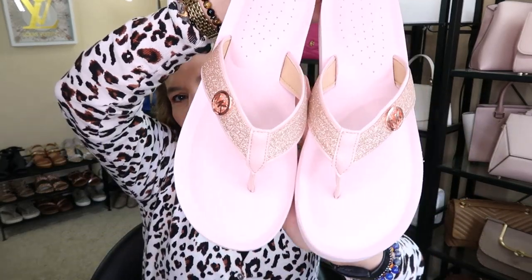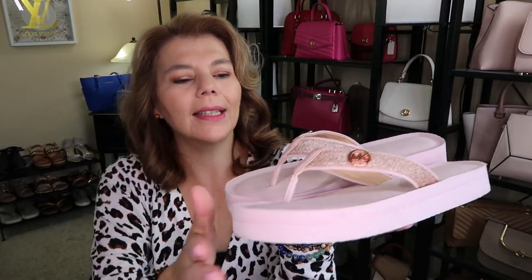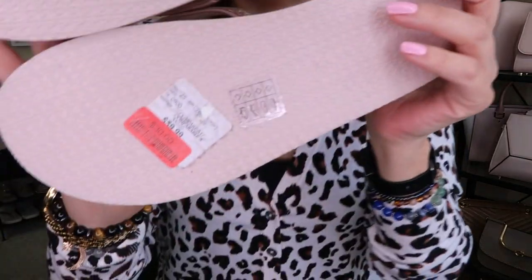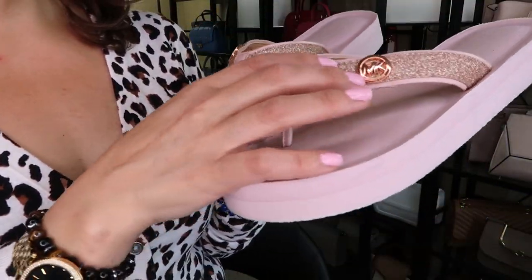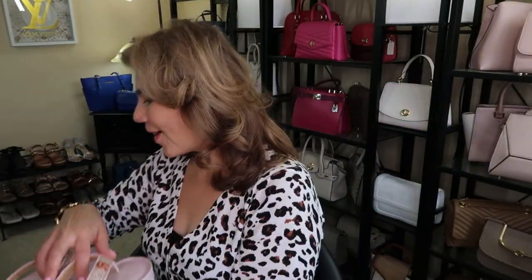I forgot these cuties! I picked up these Michael Kors soft pink shoes — I think the color is Blossom. I found them at Winners for $30 in the clearance section. Nice for summer.